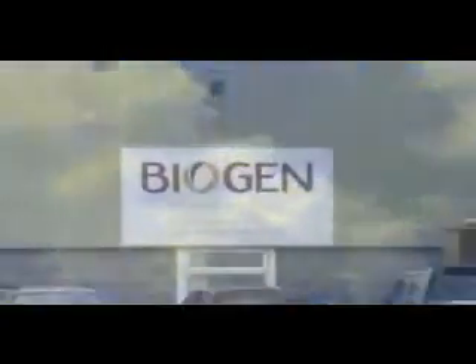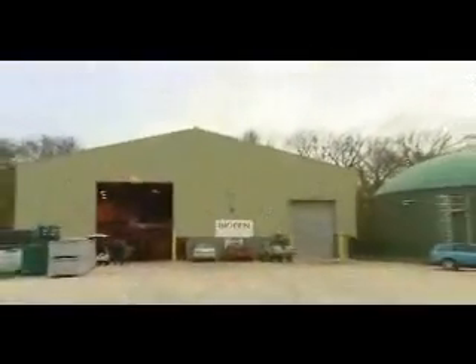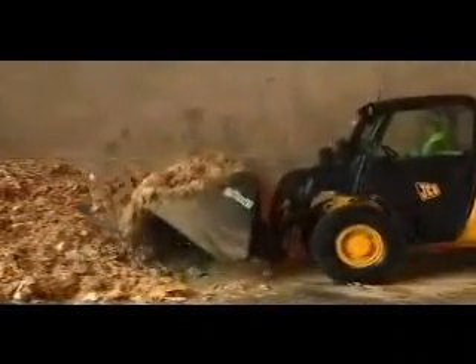Nobody would suggest Biogen can save the planet on its own. But as one strand of a combined strategy, including wind, wave and solar power, it can play its part in reducing our dependence on greenhouse gas-emitting fossil fuels. What's more, food waste which normally goes into landfill releases substantial amounts of methane into the atmosphere, where it's one of the worst greenhouse gases — 22 times more destructive than carbon dioxide.